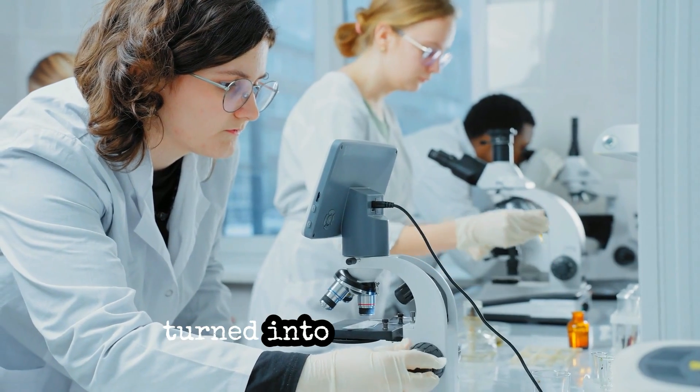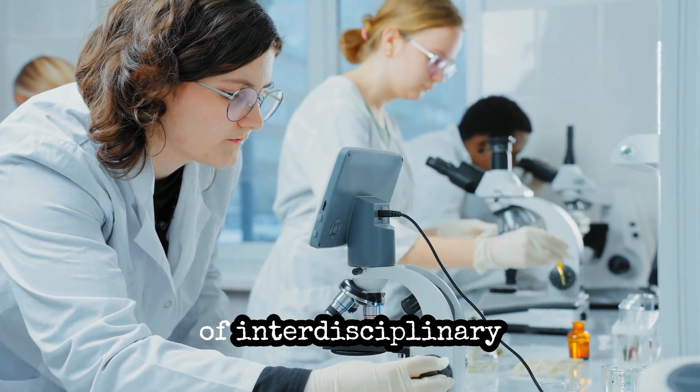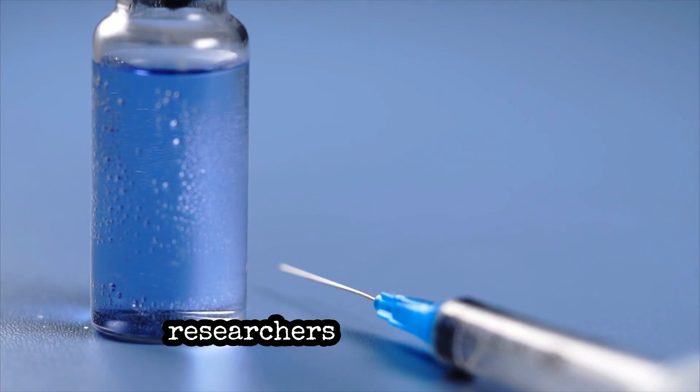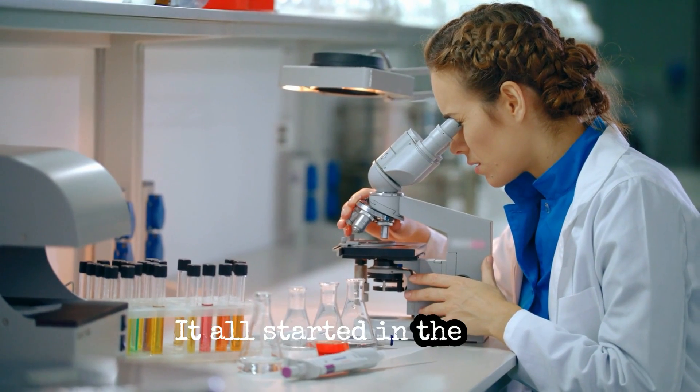An accidental discovery turned into an unexpected success when a team of interdisciplinary Boston University researchers created a new and improved COVID vaccine. It all started in the lab.